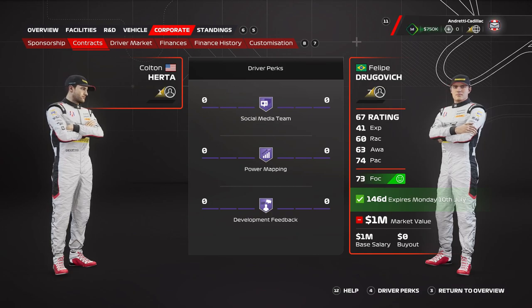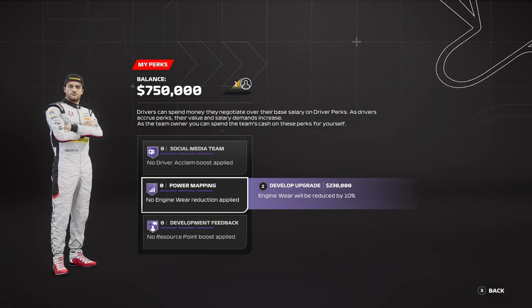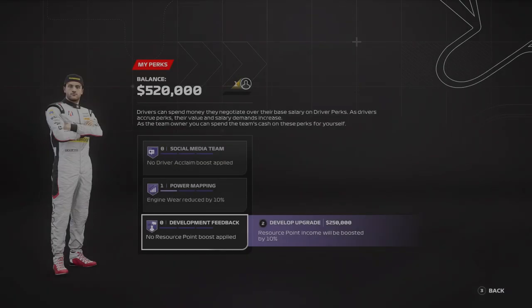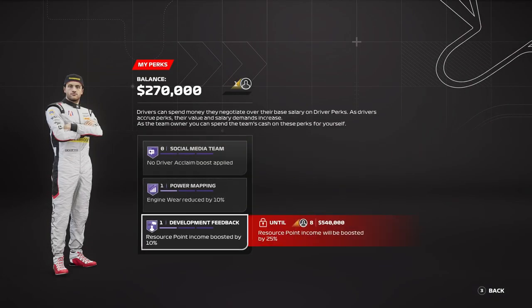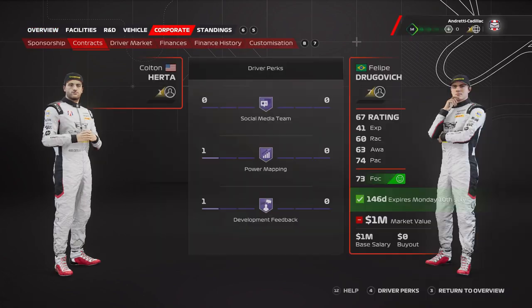Welcome everybody to F1 23 My Team episode number one. Today we're going to be taking Andretti Cadillac onto the Formula 1 grid for the first time. I'm going to be driving as Colton Herta, buying the purchase perks for power mapping and development feedback. We're going to need both of those to reduce the engine wear and get resource points so we can improve this team going forward.